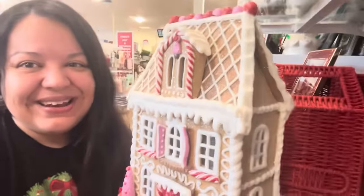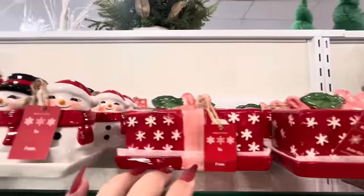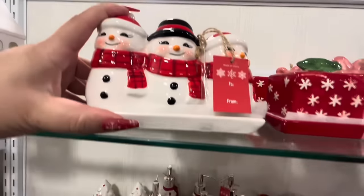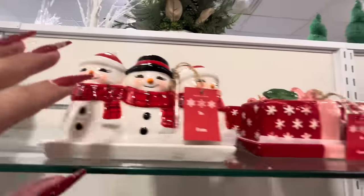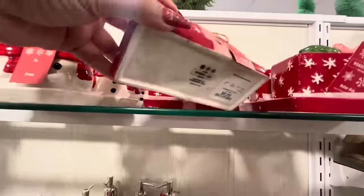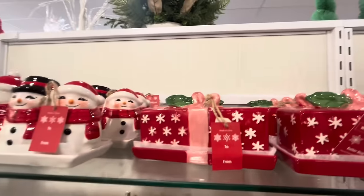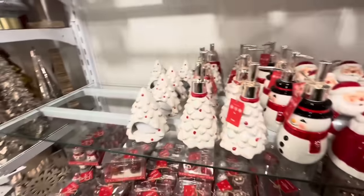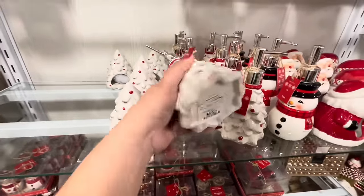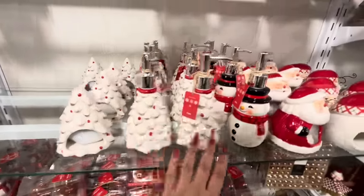Look, this is also a new butter dish — these are the ones that look like they barely bought them, the ones you find at Burlington for five dollars. This one is seven dollars, and this one is seven as well, so pretty. And then look at all the soap dispensers — this looks like a new set: $3.99 for the sponge holder and $5.99 for the soap dispenser.